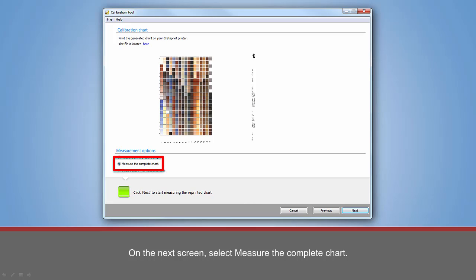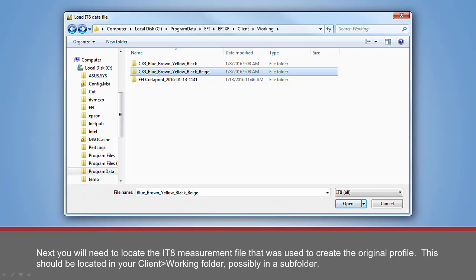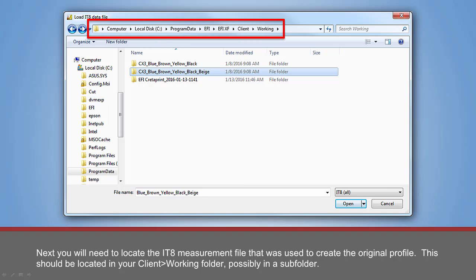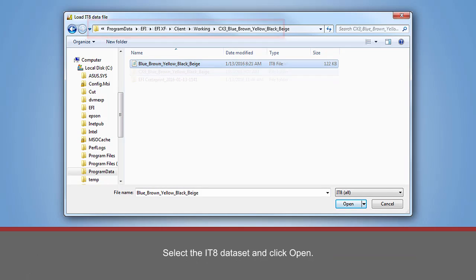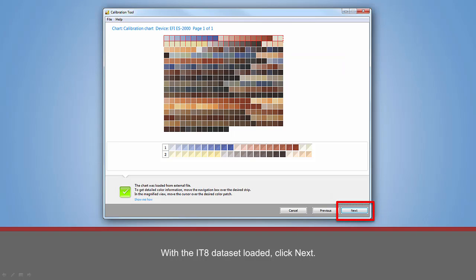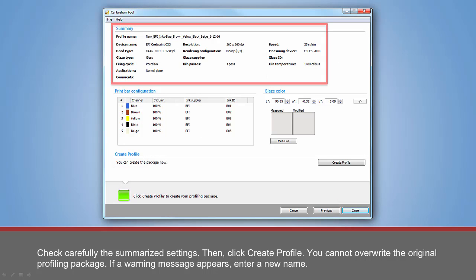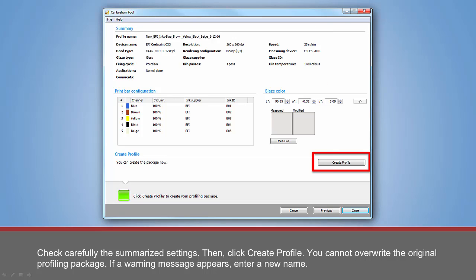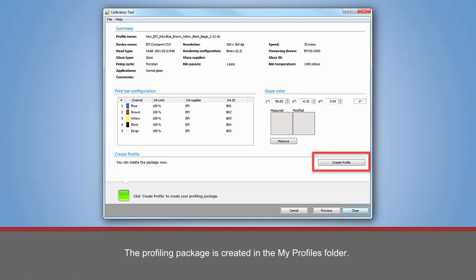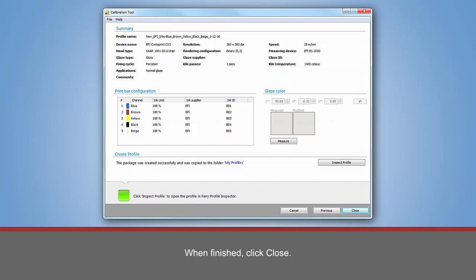On the next screen, select Measure the Complete Chart. Next, on the File menu, select Load Measurement Data. You will need to locate the IT8 measurement file that was used to create the original profile. This should be located in your client working folder, possibly in a subfolder. Select the IT8 dataset and click Open. With the IT8 dataset loaded, click Next. Select Create Package and click Next. Check carefully the summarized settings, then click Create Profile. You cannot overwrite the original profiling package — if a warning message appears, enter a new name. The profiling package is created in the My Profiles folder. A message is displayed when the profile package has been successfully created and copied to the My Profiles folder. When finished, click Close.